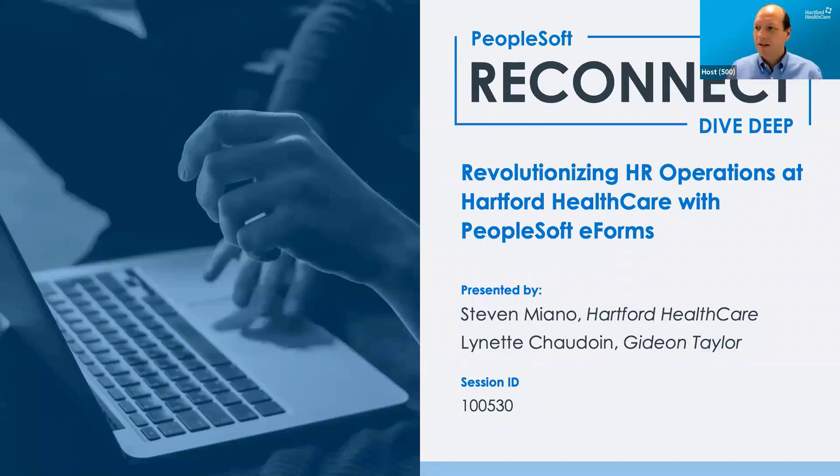I'm going to go ahead and kick off. Thanks everyone for joining. We're here to talk about revolutionizing the HR operations at Hartford HealthCare with PeopleSoft eForms. I'm Steven Maiano from Hartford HealthCare, and I have Lynette Shawden from Gideon Taylor.